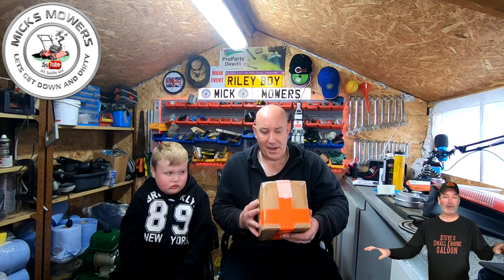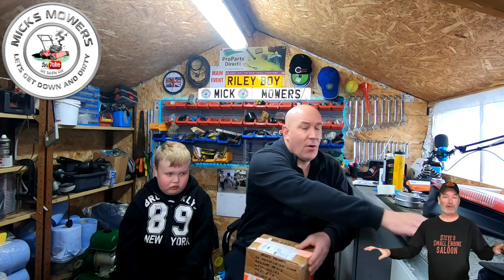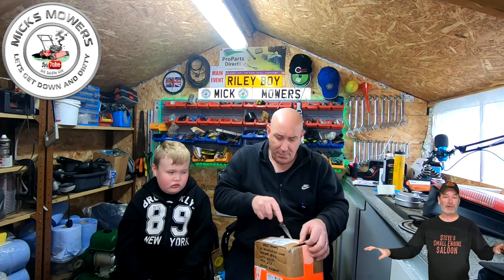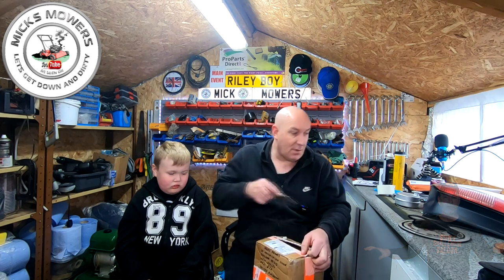Hello everybody and welcome to another episode of Mick's Mower. I've got my little Riley Boy here. Going to be doing a video today - it's proper cold, about minus two at the minute. I have got a parcel come in - this has come in airmail via Air Canada from Steve's Small Engine Saloon. He wanted my address to send some bits over for myself and little Riley Boy.